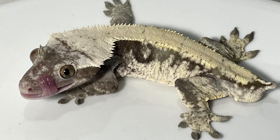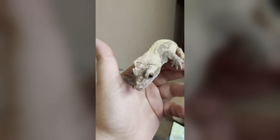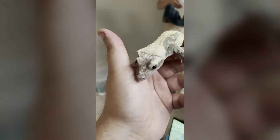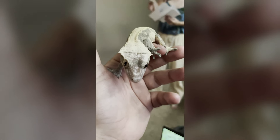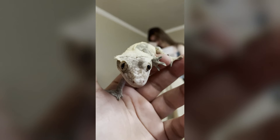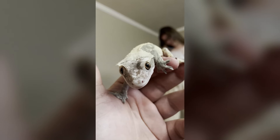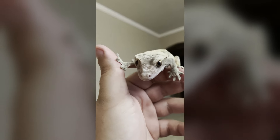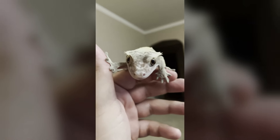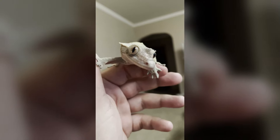Crested geckos make great pets. One reason they are such great companions is because they're relatively low maintenance. They do not require additional heating; just the heat of your cozy home will be enough to keep them happy. They also do not require bugs for eating. They can healthily survive off fruit-based meal replacement powders that are commercially made. However, these little guys really do love a variety of bugs, so those bugs would make the perfect little treats.